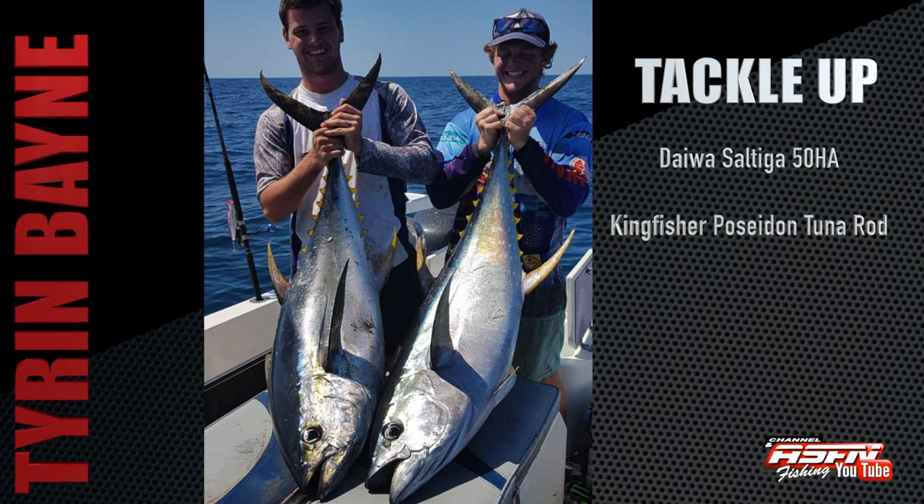We get started this week's Ambassador News Flash with Tyron Bain, who caught his biggest tuna yet — a 33 kilogram tuna. This was caught on his Altiga 50HA and his Beside a Tuna Stick.